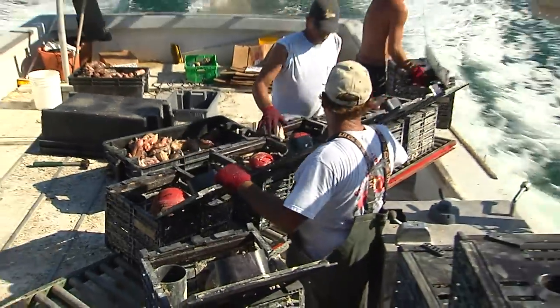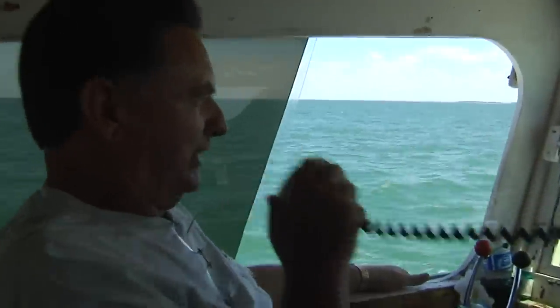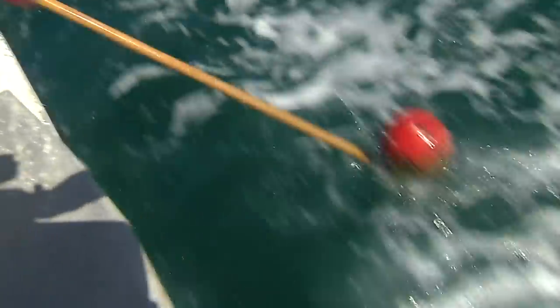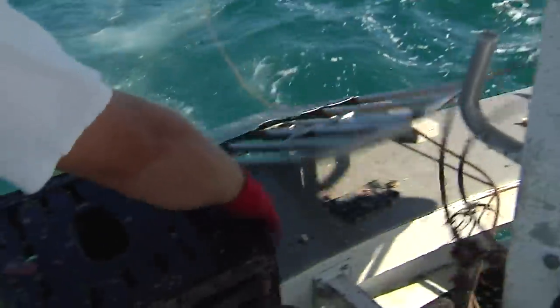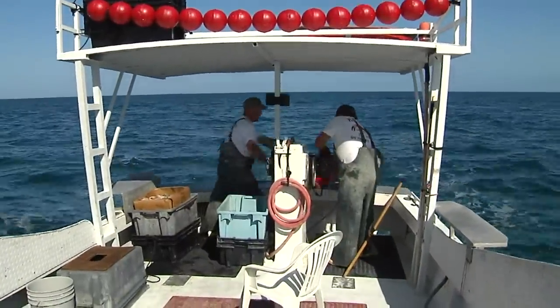Once the traps are set, the winter season routine begins. For large-scale operators like Bill Pilger, who has 4,000 traps, it's more than a full-time job. It takes about two hours to get out to the trap lines, so we start pulling around eight and usually pull until about four. Two hours back in, we're at the dock around six — about a 12-hour cycle. We'll pull around 500 to 600 traps a day. That's our day.